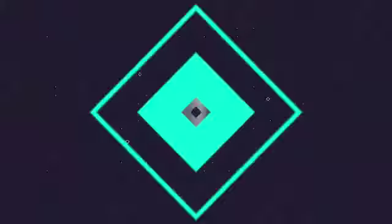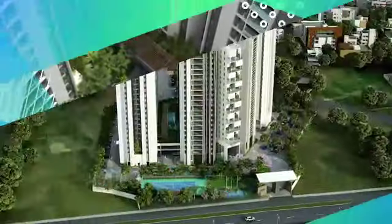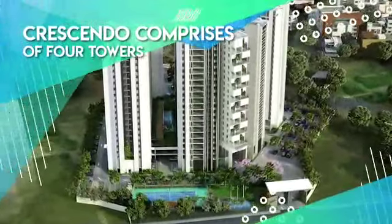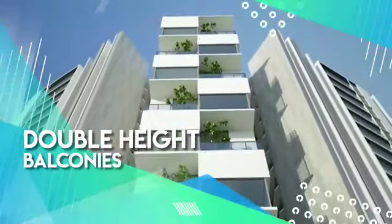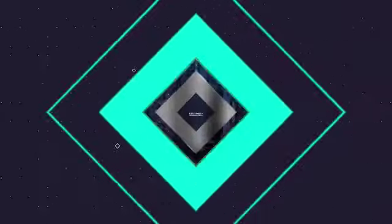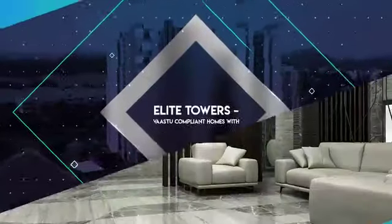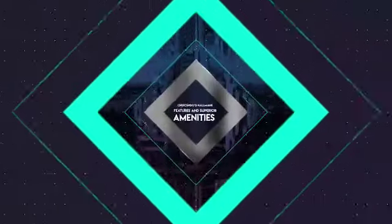Crescendo embarks on a superior living experience. Crescendo comprises four towers: the Signature Tower with ultra-luxurious homes featuring double-height balconies and grand lobby entrances, and Elite Towers with vastu-compliant homes with triple-height lobby entrances.